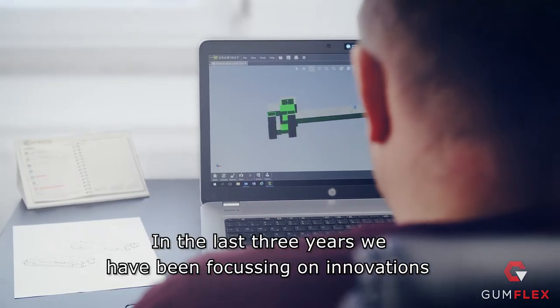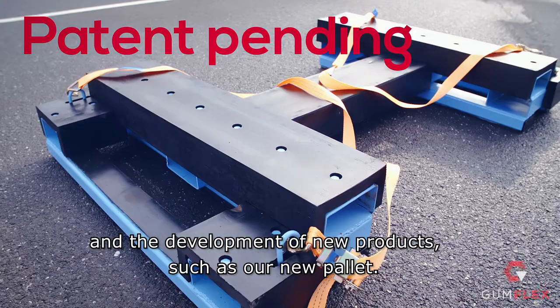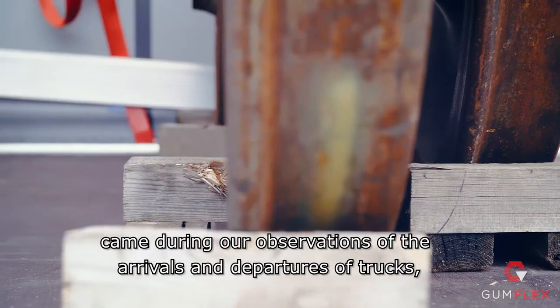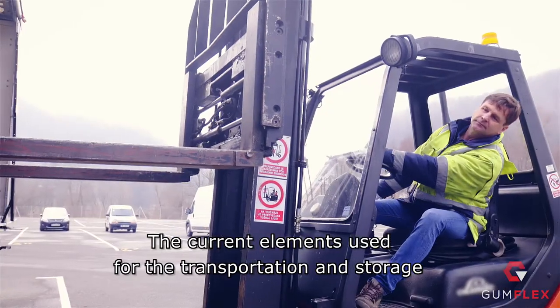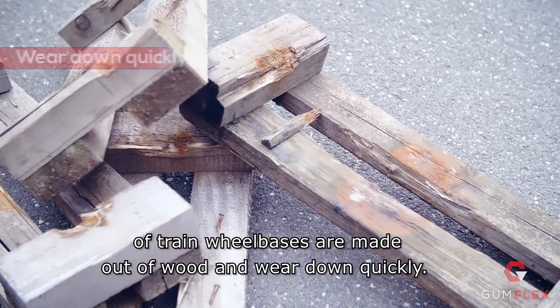In the last three years, we have been focusing on innovations and the development of new products, such as our new pallet. The idea for developing and patenting such pallets came during our observations of the arrivals and departures of trucks which were transporting train wheelbases to Slovenian railways.